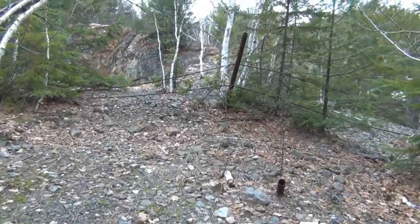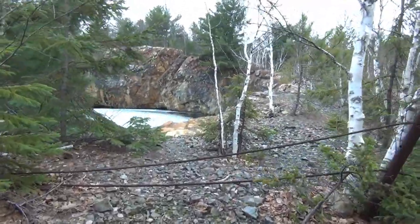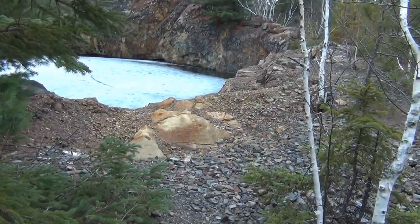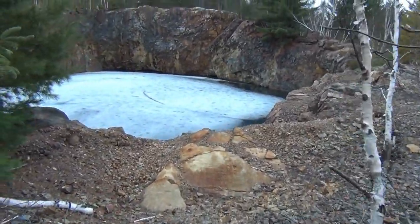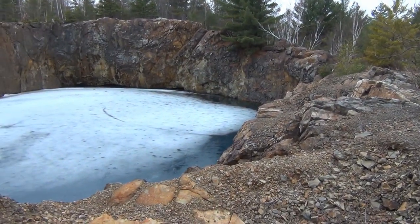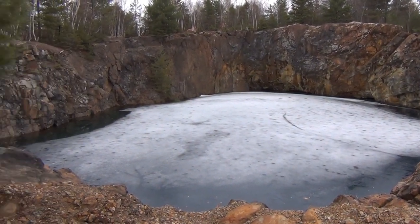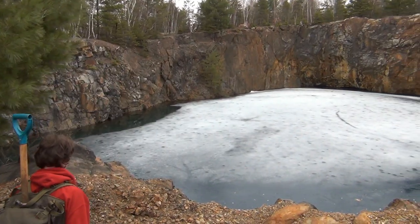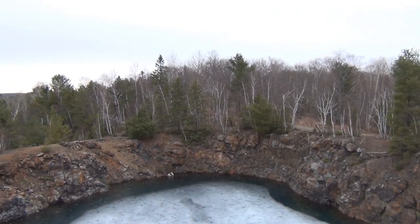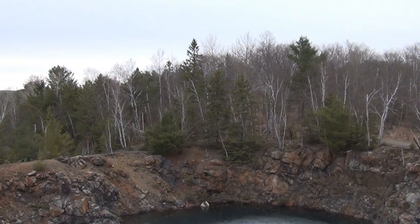Okay, so we're coming up onto the pit. It looks like it's still covered in ice. This is where you can kind of make out where the tunnels used to be back in there. That's pretty cool. In the summertime you can see all the blue water, but it's all covered up in ice still. So this is another view of the pit here — we're going to put up an original photo on screen from this exact spot over 100 years ago.